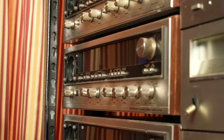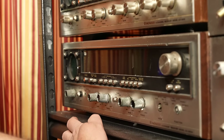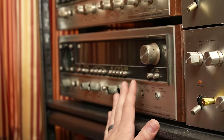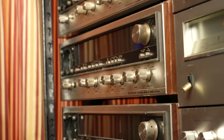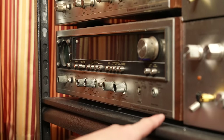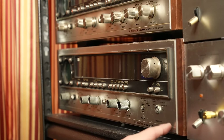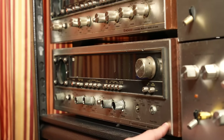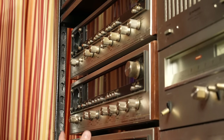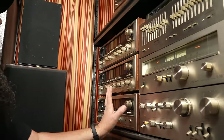Down here we have quads from Pioneer — the quad scope, so you can see exactly where you're positioning your speakers, and the QX-949. This is actually three versions of the QX-949, plus one labeled 'A' — I'm not really sure of the difference. The QX-949 is definitely the most popular quad receiver from Pioneer. It lights up a nice blue and you can use it as two-channel if you want.